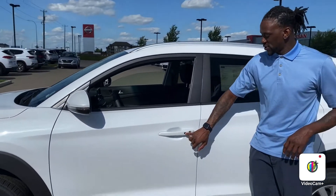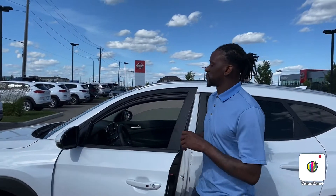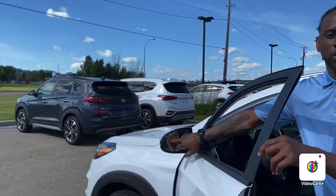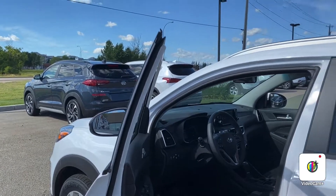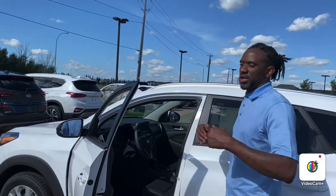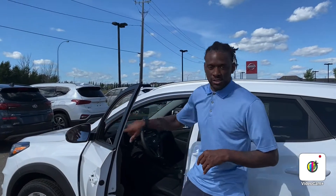With the keyless entry system, at the press of a button you unlock and lock the vehicle. It also comes with a beautiful blind spot monitoring system. If someone is approaching in your blind spot while you're driving, this here actually illuminates and turns orange to let you know.